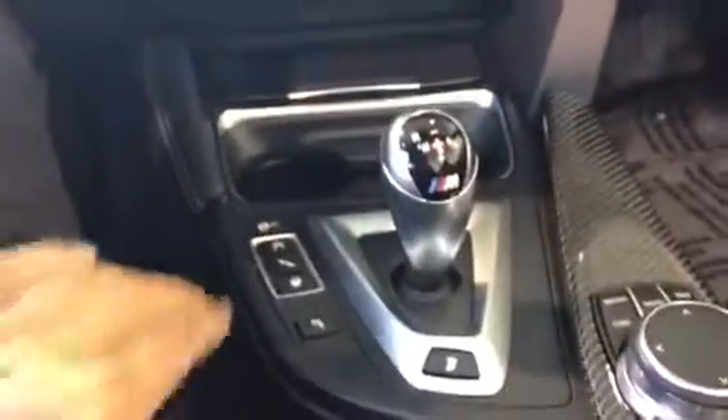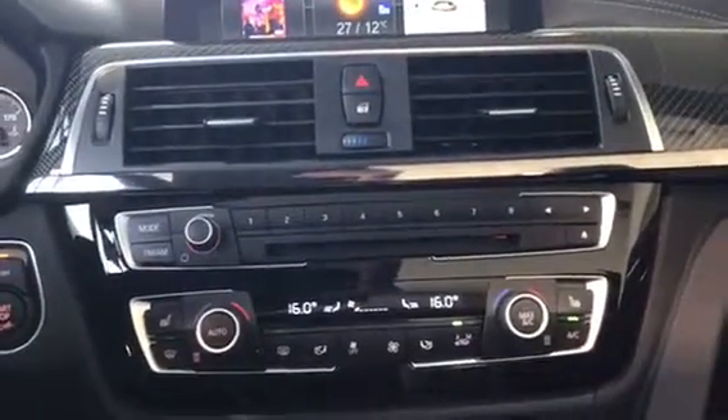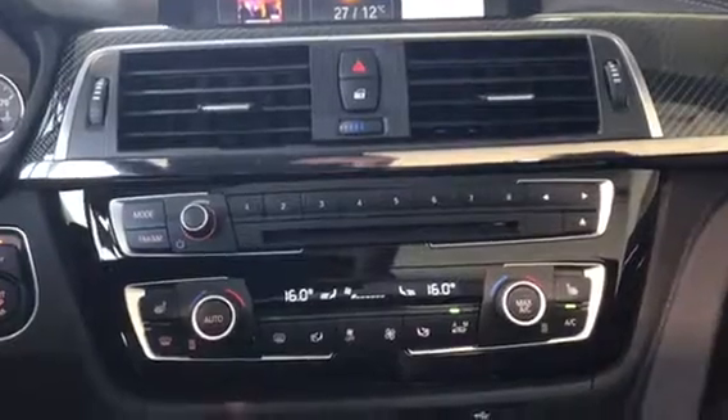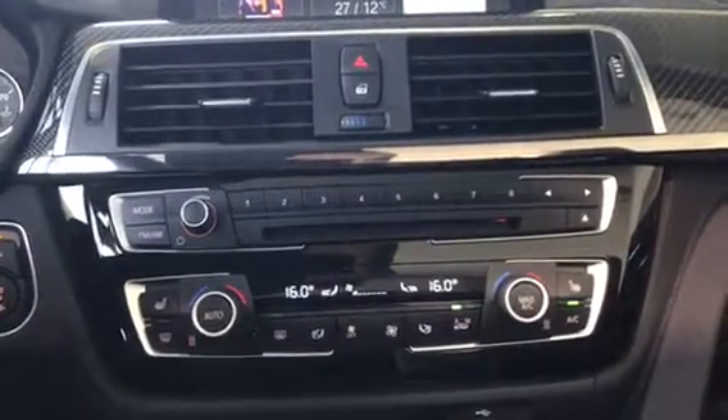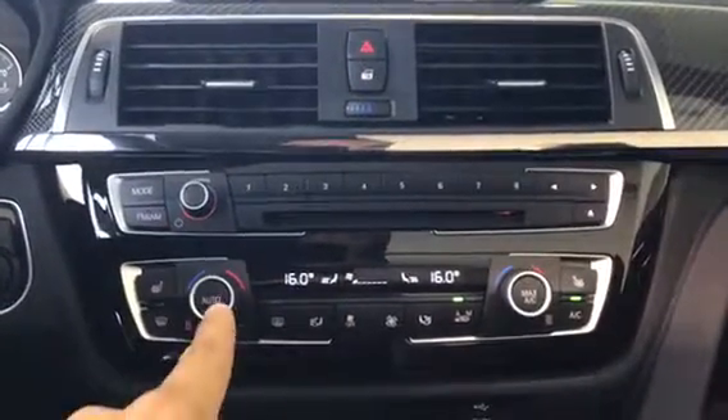Right in the middle here we have our programmable memory keys that we can actually program for different things like radio stations, telephone numbers, and navigation addresses — so lots of things to program.